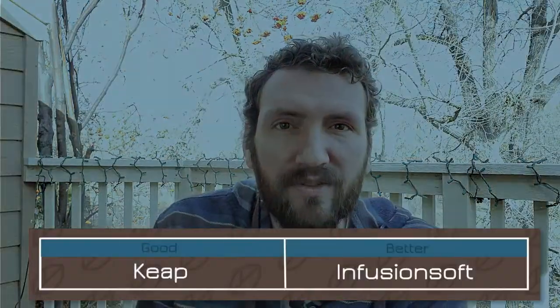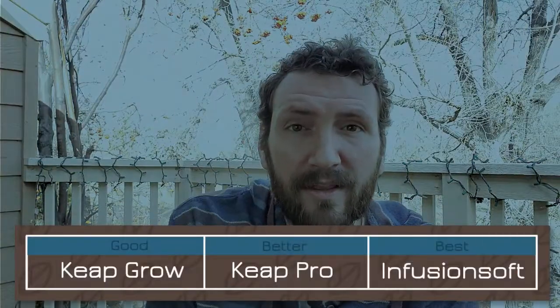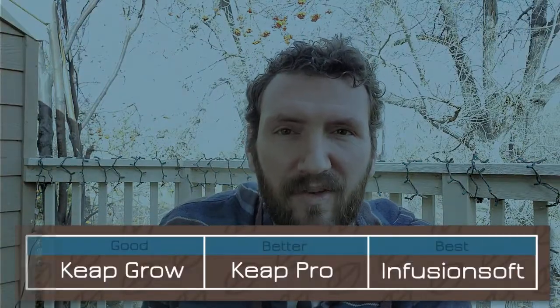At that point, they had two softwares they offered: Keap, which was formerly known as new Infusionsoft — if you remember, it had some purple branding for a little while. So they offered Keap and also Infusionsoft. And then they evolved, with Keap splitting into two different platforms known as Keap Grow and Keap Pro, and then the premium software is Infusionsoft, the most robust version of their platform.